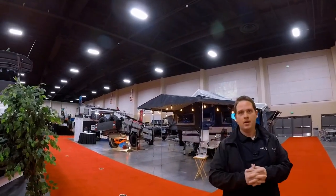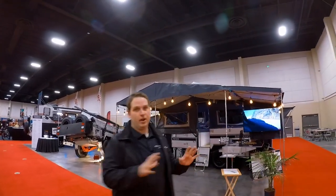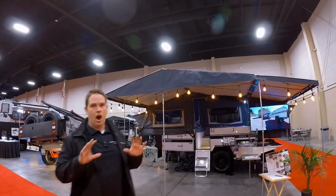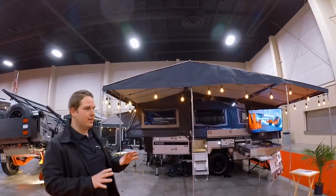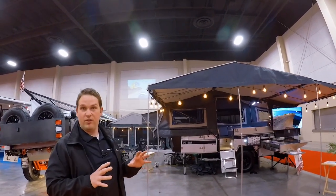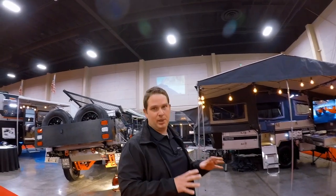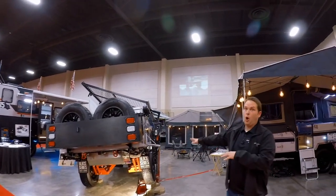We've got a display here — we're displaying about a good half of the Black Series units. If you're not familiar with the Black Series, they're essentially the ultimate off-road tow trailer. These things are designed — if you have a Jeep like a Rubicon and you're set up to take some pretty crazy trails, these things are designed to go with you.